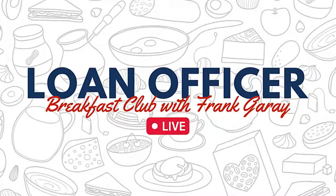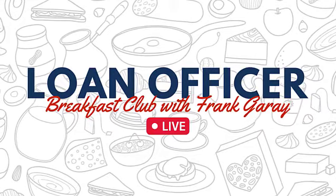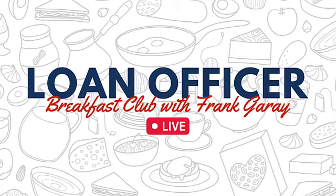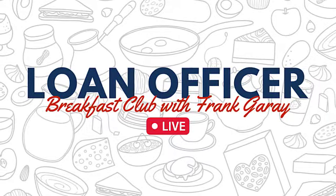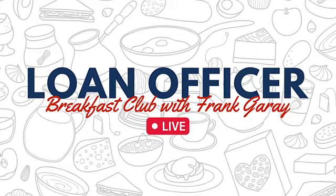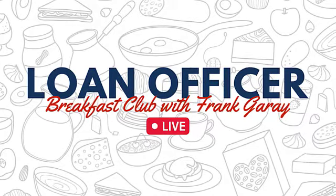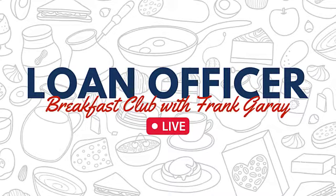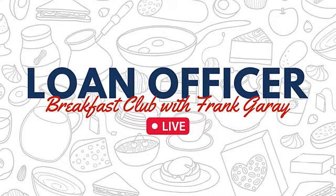Thanks for joining us today here at Loan Officer Gizmos and Gadgets. I'd also like to invite you to Loan Officer Breakfast Club — a free daily live coaching Zoom call that's fully interactive, at 8:30 AM Eastern time, Monday through Thursday. Go to LoanOfficerBreakfastClub.com to register. We have originators of every experience level there — it's absolutely amazing and I hope to see you there soon.